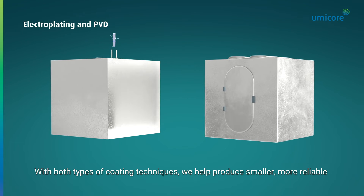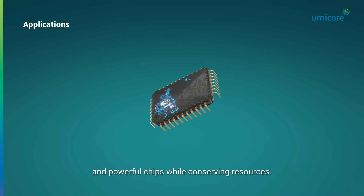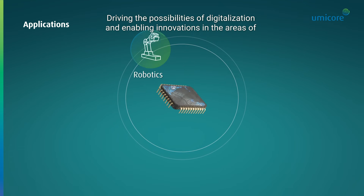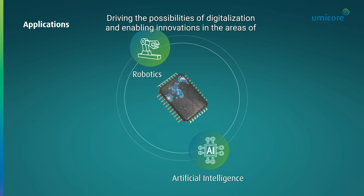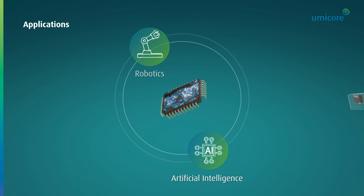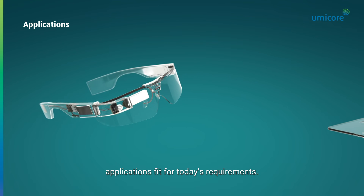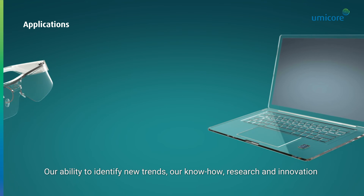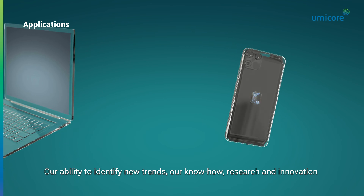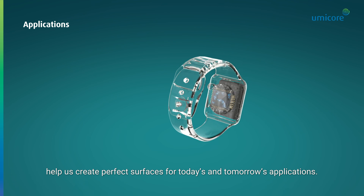With both types of coating techniques, we help produce smaller, more reliable and powerful chips while conserving resources, driving the possibilities of digitalization and enabling innovations in the areas of artificial intelligence and robotics. Umicore materials make technical and decorative applications fit for today's requirements. Our ability to identify new trends, our know-how, research and innovation help us create perfect surfaces for today's and tomorrow's applications.